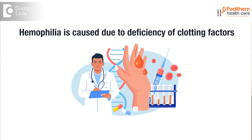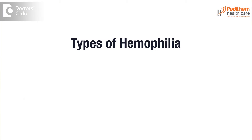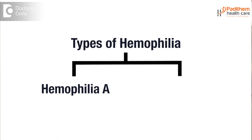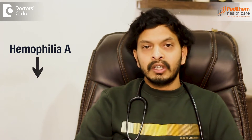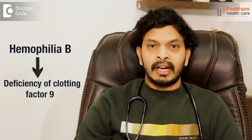Haemophilia is a rare genetic disorder which is mainly caused due to the deficiency of clotting factors. Clotting factors are certain proteins in our body, and due to the deficiency of these proteins, haemophilia will be caused. Haemophilia is of two types: haemophilia A, caused due to deficiency of clotting factor 8, and haemophilia B, caused due to deficiency of clotting factor 9.